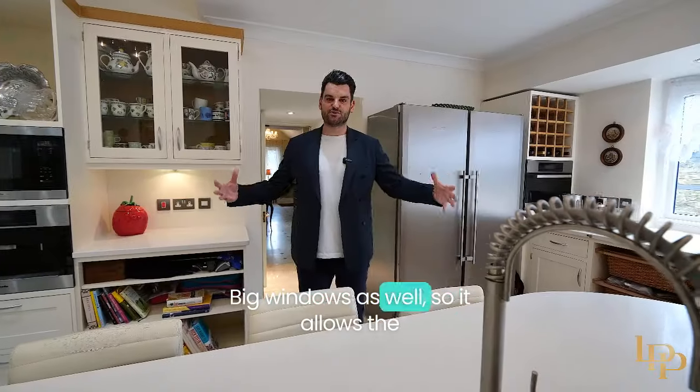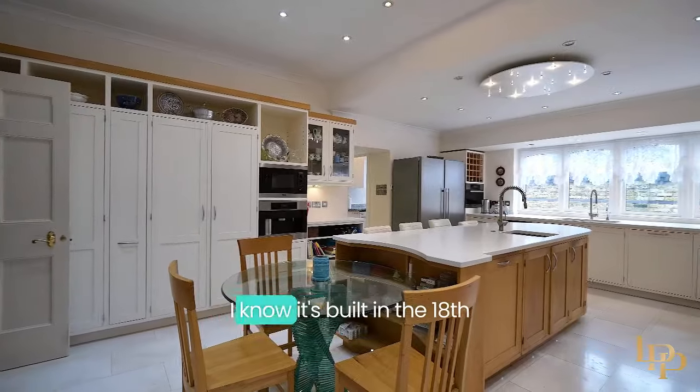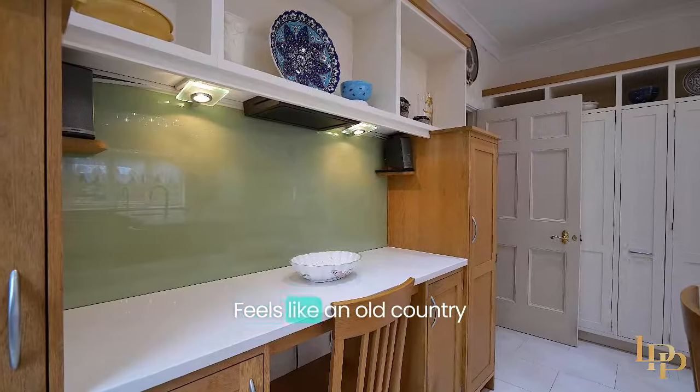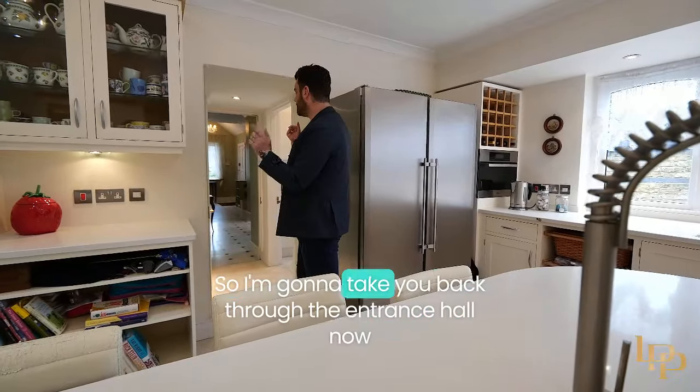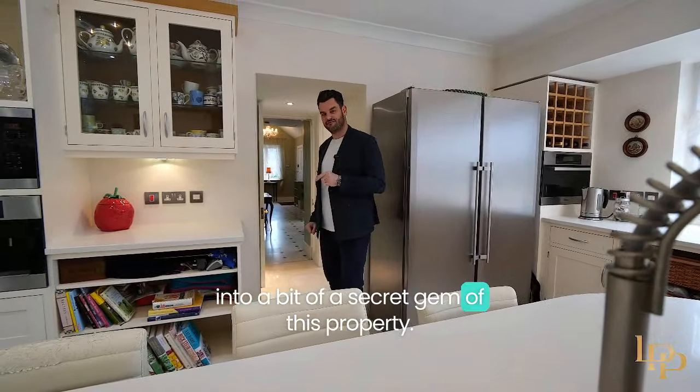Big windows as well, so it allows the natural light to flood right through this property. I know it's built in the 18th century, but it's been so meticulously upgraded — it feels like an old country home but perfectly modernized. I'm going to take you back through the entrance hall now into a bit of a secret gem of this property.